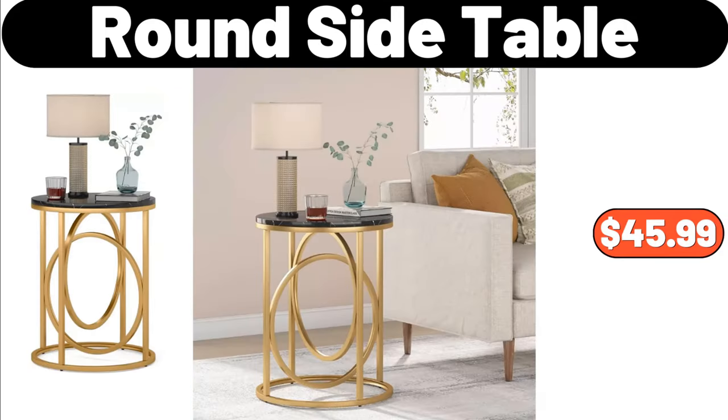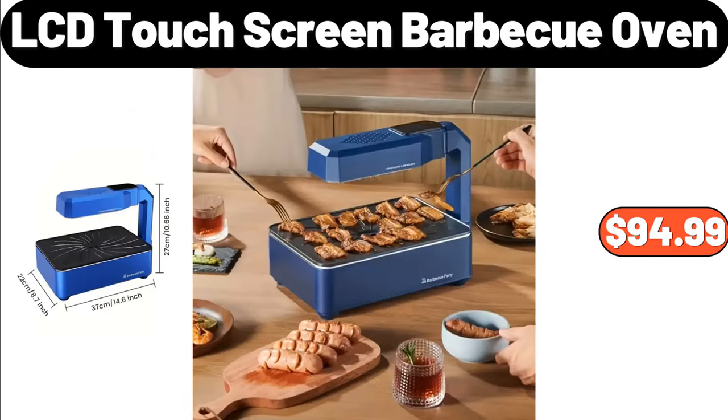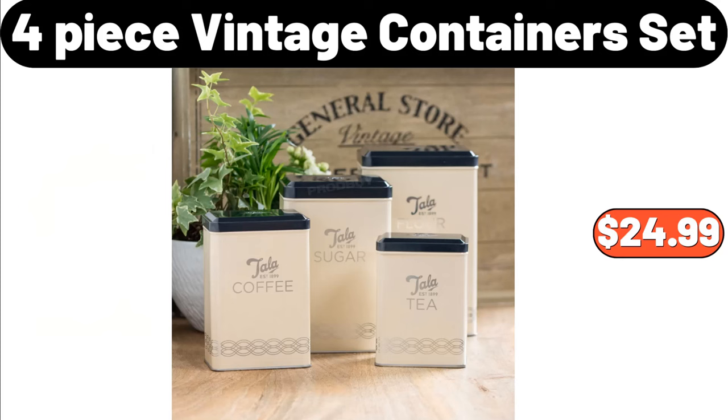Round side table, $45.99. LCD touchscreen barbecue oven, $94.99. 4-piece vintage container set, $24.99.